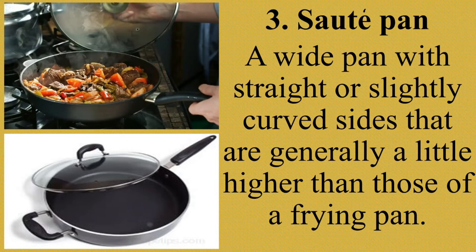A sauté pan can be used to sauté, stir fry, or sear. However, despite its name, a sauté pan is not necessarily the best pan for sautéing — some chefs actually prefer using a skillet because of its slanted sides. Ang sauté pan ay maaari din gamitin upang mag-gisa, mag-prito, at magluto ng iba pang mga pagkain. Ngunit base sa karanasan, mas maganda pa rin gamitin ang frying pan sa pag-gisa.